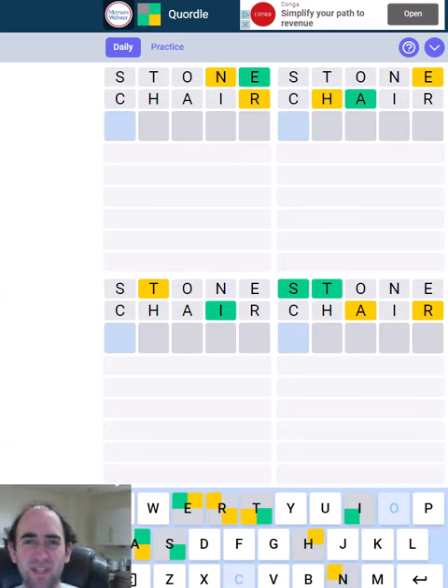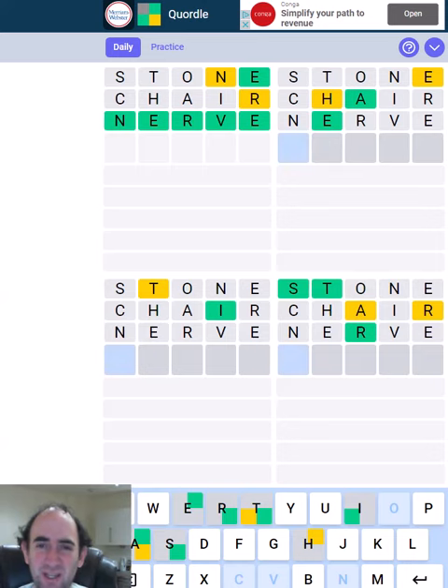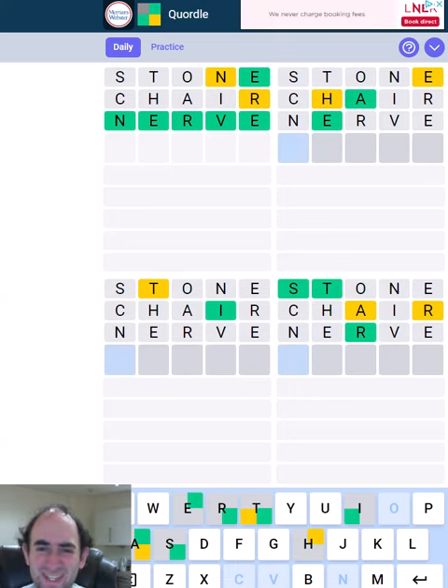So that top left — I think we could use the U, but I think it's more likely that we've got a repeated E. And we've now got the R in the right position in the bottom right, but it could still be straw, or strap, or stray. So I'm not sure I want to go for that quite yet.